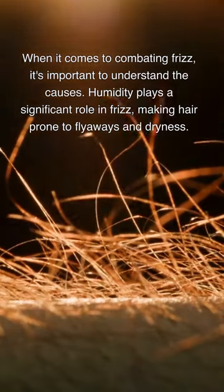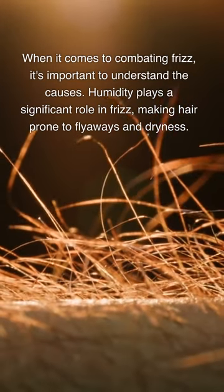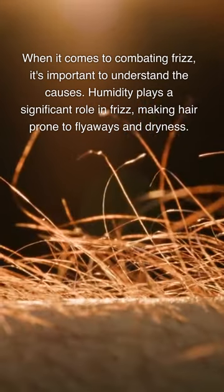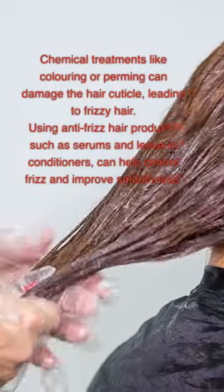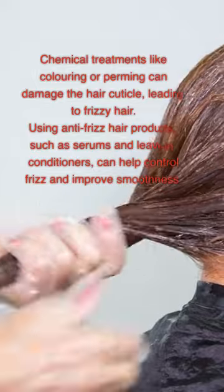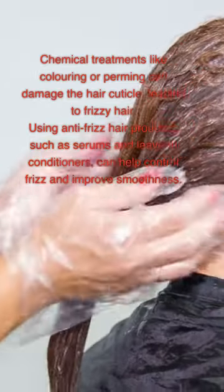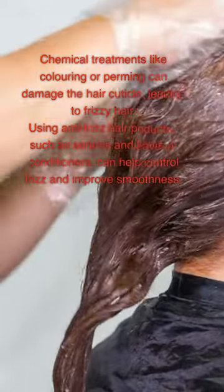Understanding frizz and its causes: Frizz is a common hair problem caused by factors like humidity, hair texture, and chemical treatments. It can be managed with the right products. Humidity plays a significant role in frizz, making hair prone to flyaways and dryness. Hair type and texture can also contribute to frizz. Chemical treatments like coloring or perming can damage the hair cuticle, leading to frizzy hair. Using anti-frizz hair products such as serums and leave-in conditioners can help control frizz and improve smoothness.